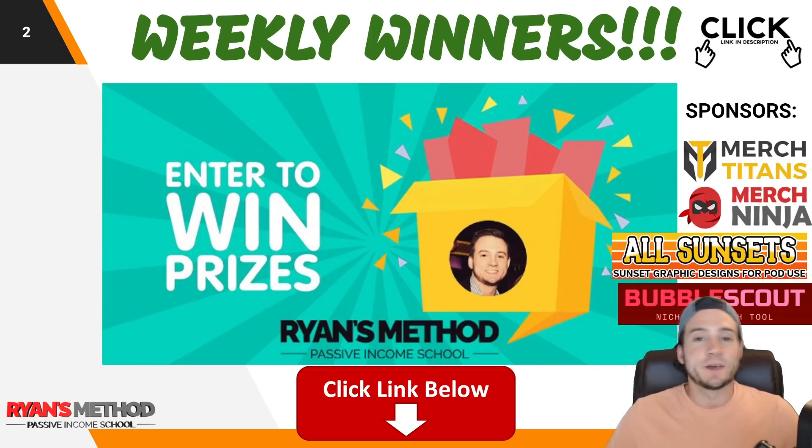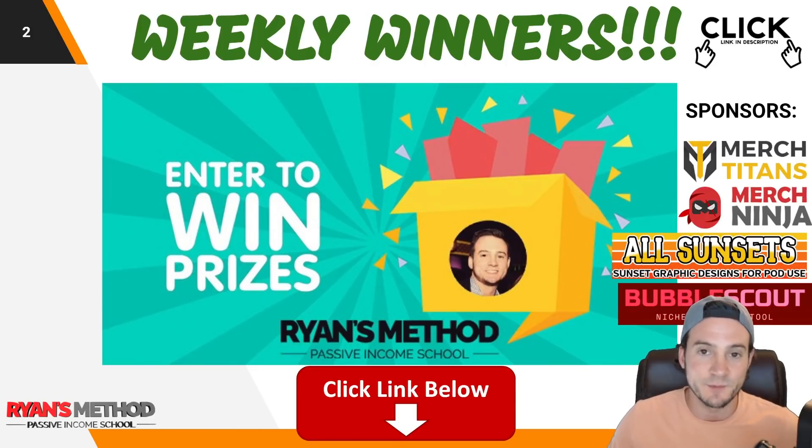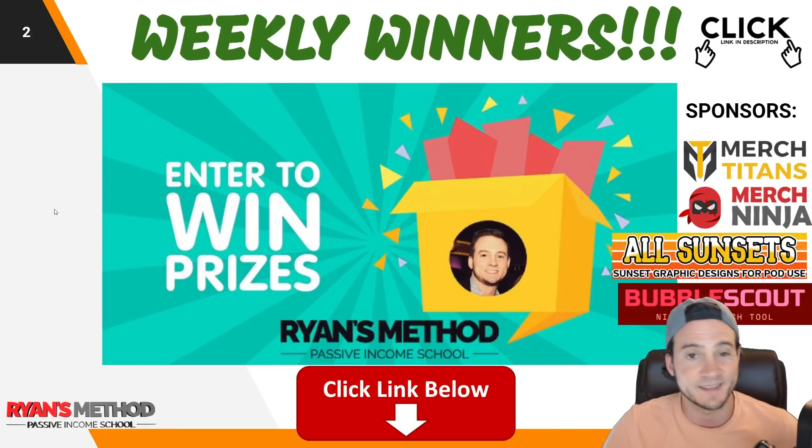Real quick before we get to the video, just wanted to remind you I run a weekly print on demand giveaway. It's completely free to enter. This week is sponsored by Merch Titans Upload Automation, Merch Ninja research tools, All Sunsets premium graphics, and Bubble Scout — the only Redbubble niche research and validation tool. You'll find a link in the description to enter, and it takes like 10 seconds. Two winners are selected every Sunday.